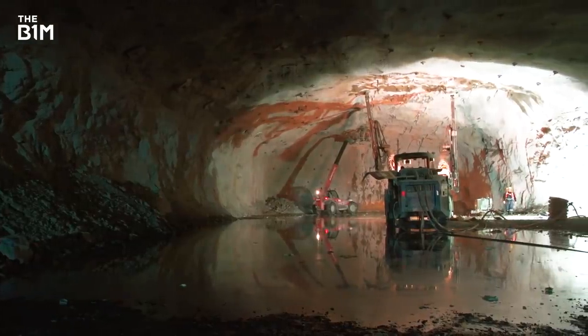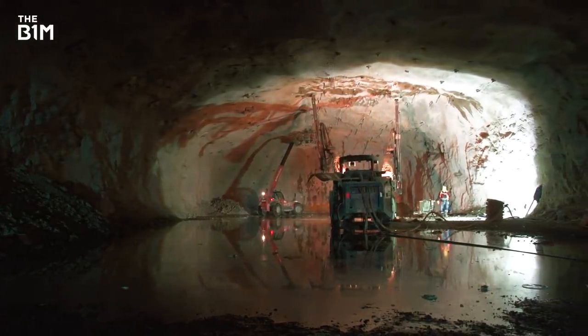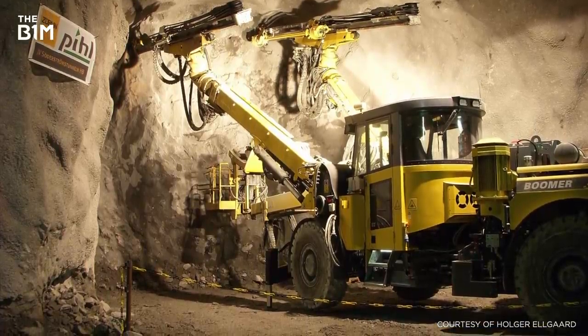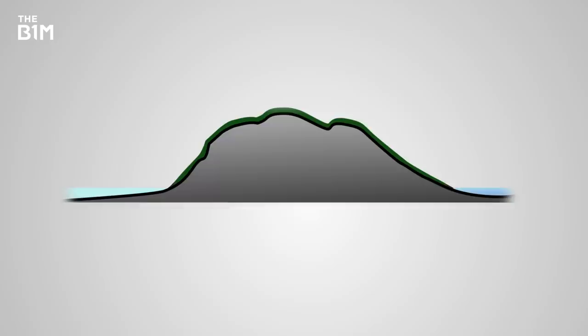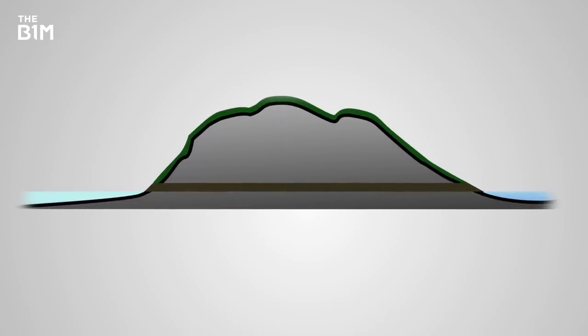Although contractors are yet to be appointed, the plan is for the upper section to be excavated first in a similar way to conventional road tunnelling, with underground drilling and pallet rigs. There's plenty of expertise for this in the area — Norway's home to over a thousand road tunnels across the country. Construction is likely to start at opposite ends of the peninsula, creating two tunnels that join in the middle.